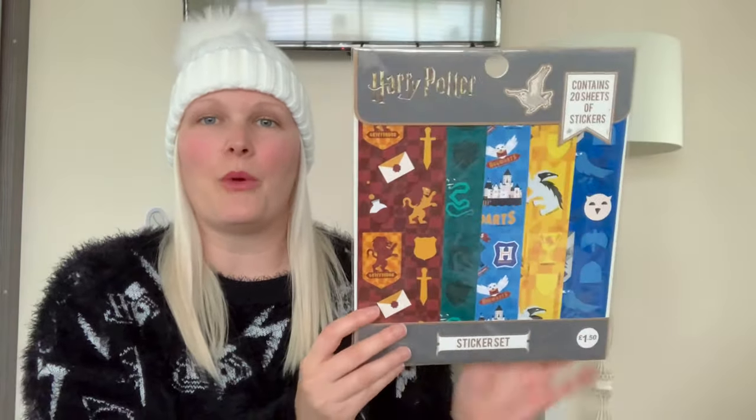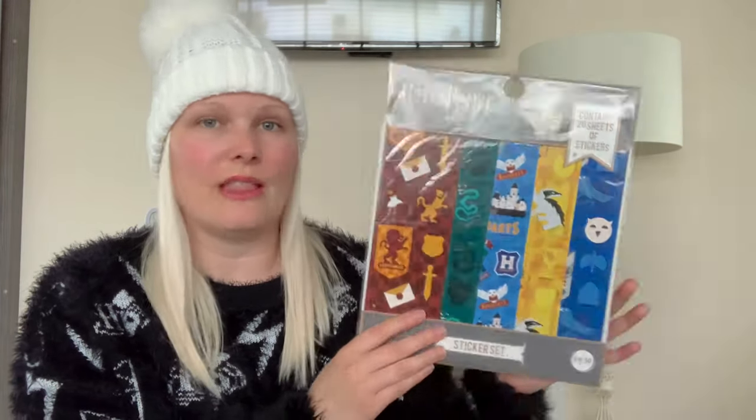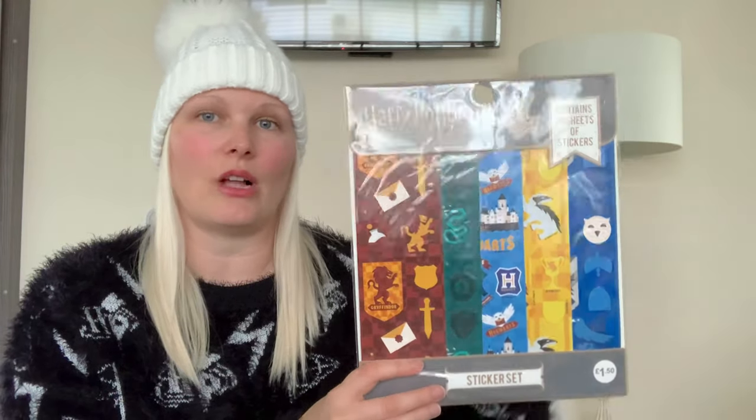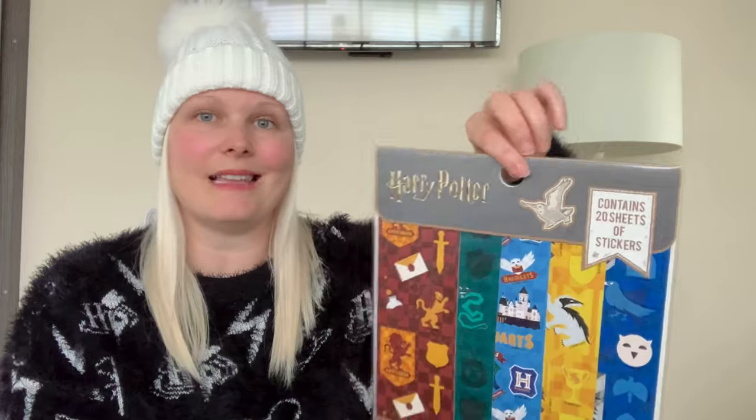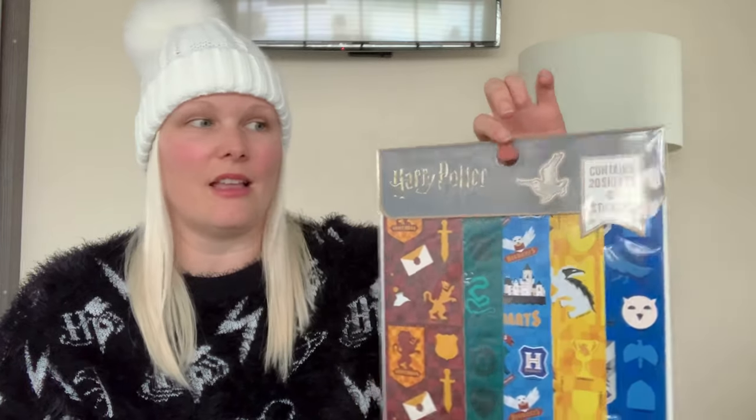We actually have really big stockings in our house so this would fit fine inside, but if you've got a smaller stocking you could always tie this on because all stockings normally come with a little loop — you could attach it onto the stocking loop so it can still be included if you have a smaller stocking.